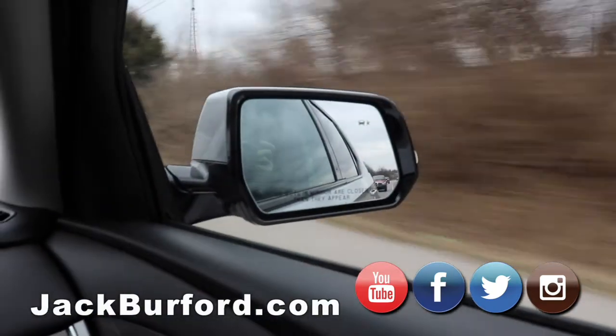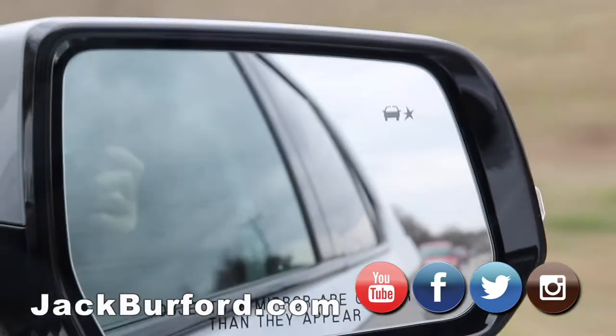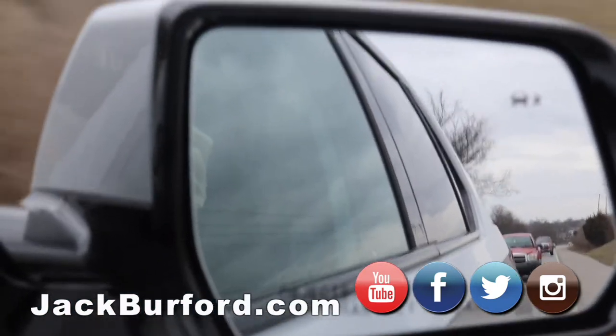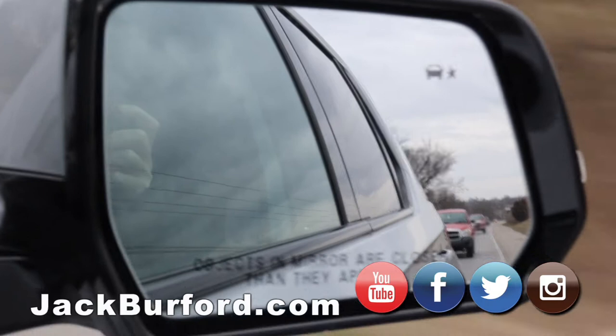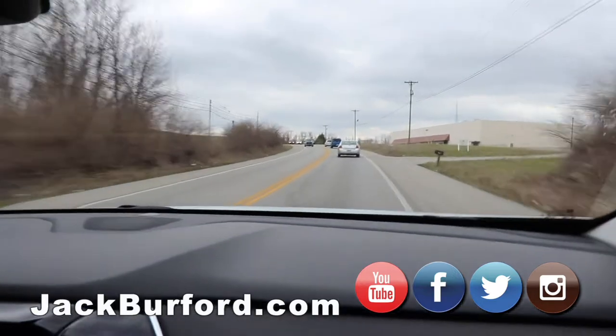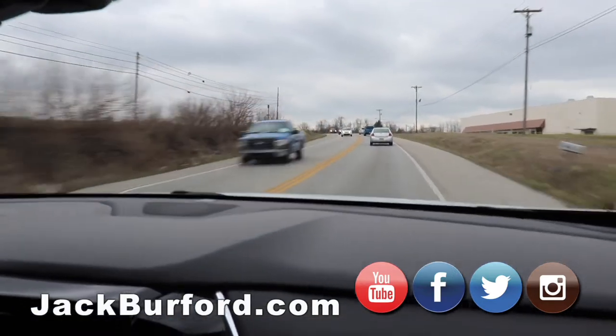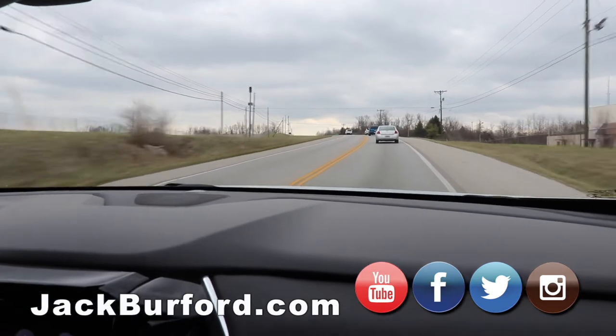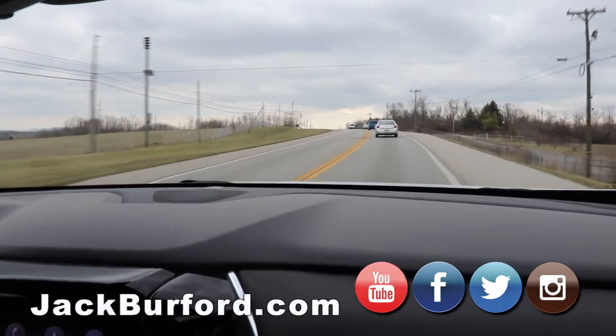The side zone alert lets you see what you can't see. It lights up orange when there's a vehicle in your blind spot. As I was merging, I needed to get over one more lane and it let me know. It was a really nice reminder that that system is there for you.